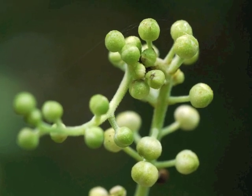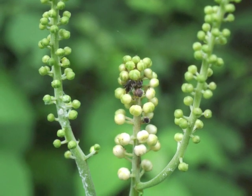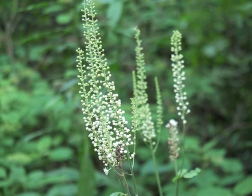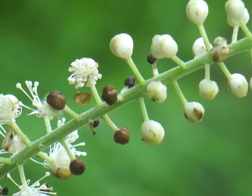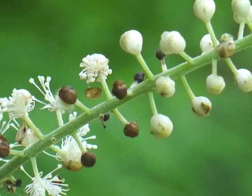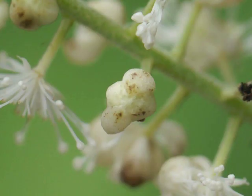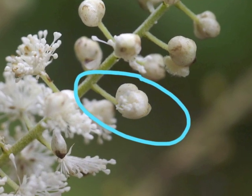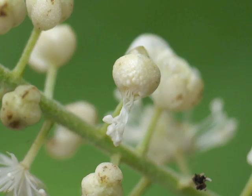Black cohosh flower buds begin as small green balls with pedicels. Sometimes the inflorescence grows with a bend in it. The green flower buds turn white starting from the bottom of each inflorescence. The flower buds are covered with white sepals; sometimes the sepals turn brown even before the flower opens. As the flower prepares to bloom, the sepals expand from the ball and create what looks like two cupped wings on either side of the bud. This image shows how the stamens are pushing on the sepals for release.